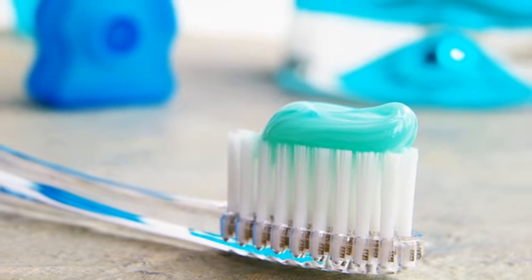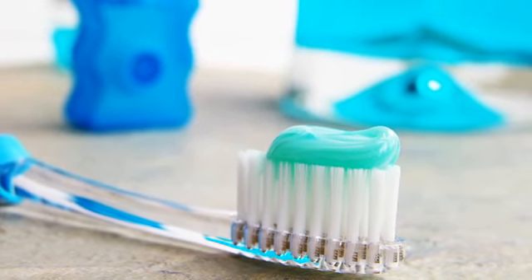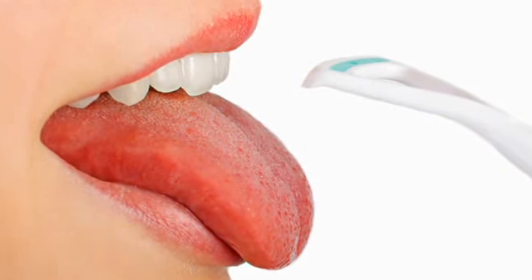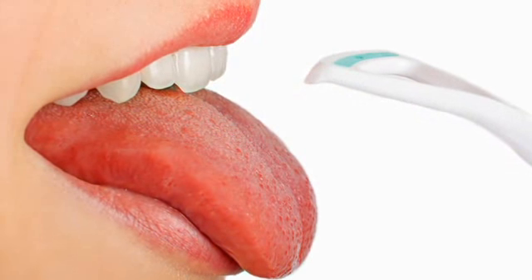The best way to eliminate sour breath is with good tongue and tooth cleaning. When food is left in the mouth it starts to break down and cause a rotting smell. So at least once a day brush your teeth, floss, and scrape or gently brush your entire tongue, where odor-causing bacteria like to collect the most.